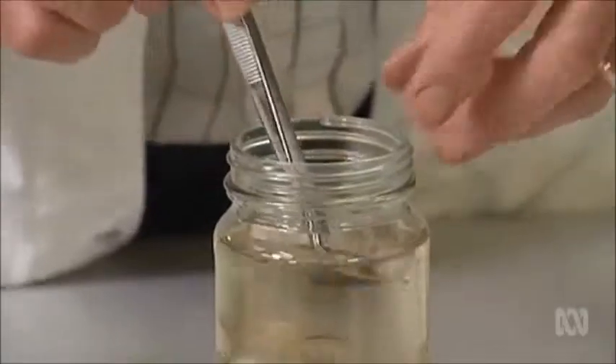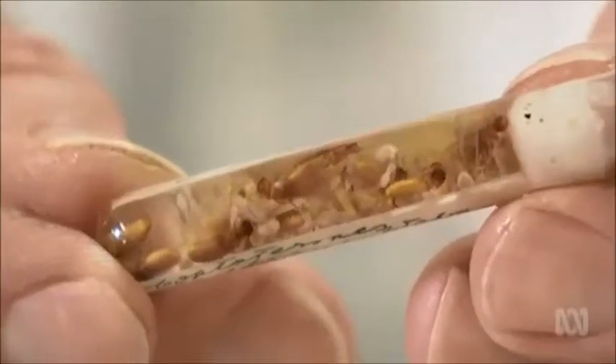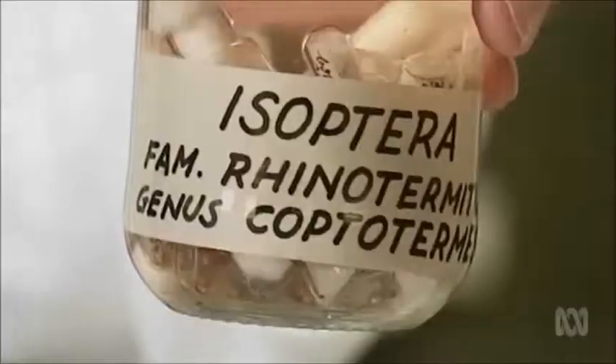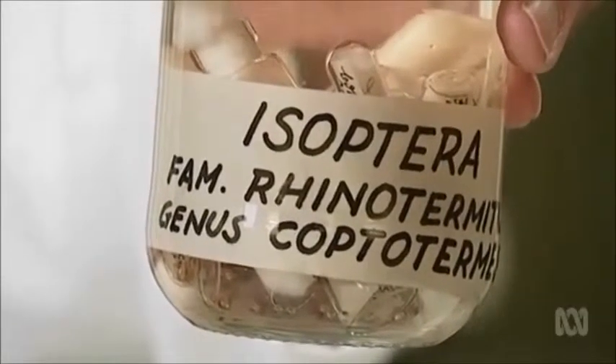Here I have some jars of termites. There are 330 species of termites in Australia, of which only six are economically important. So if I say to you that in this jar you have Porotermes adamsoni, it's a nuisance termite — whereas if in this jar I say you have Coptotermes acinaciformis, that's going to cause you major economic problems in your house.